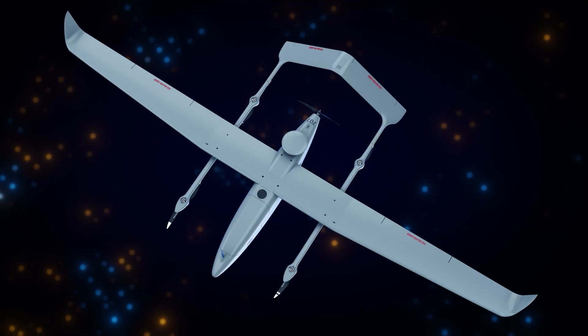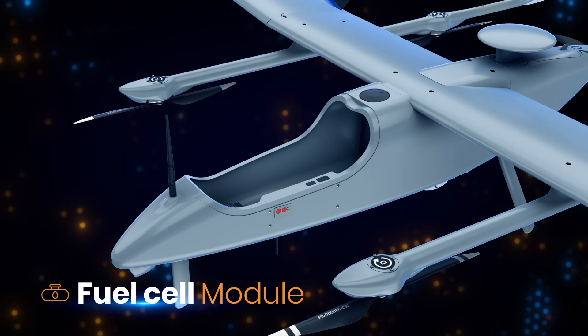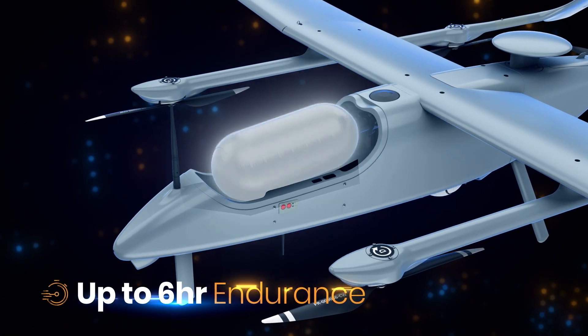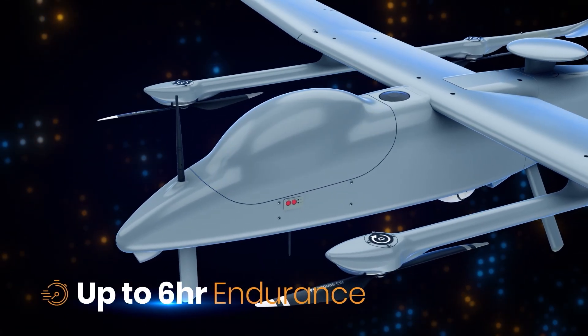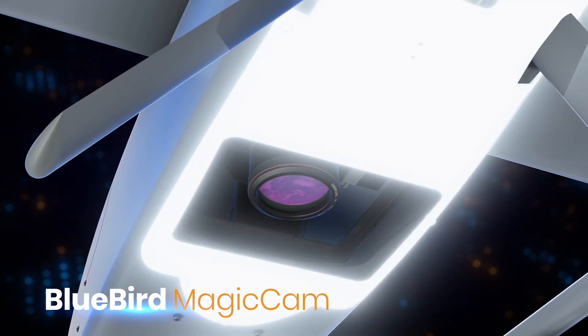Wanderby VTOL's swappable power options include advanced fuel cell technology, giving it extended range and endurance for even greater mission flexibility. Bluebird's modularity concept makes it fast and easy to switch out mission payloads as required.